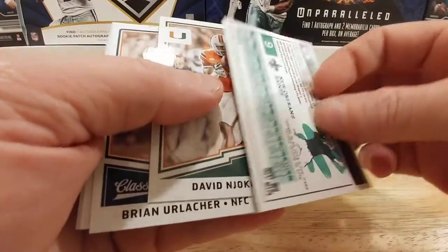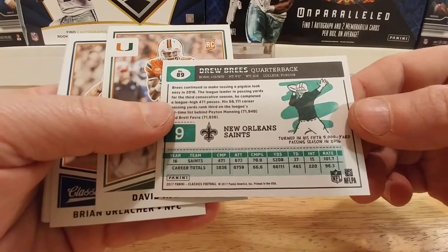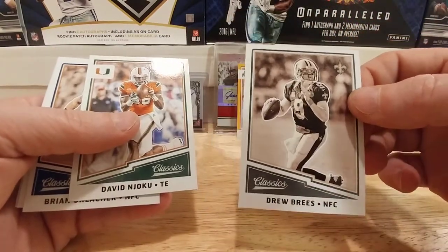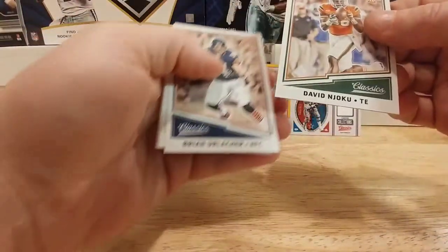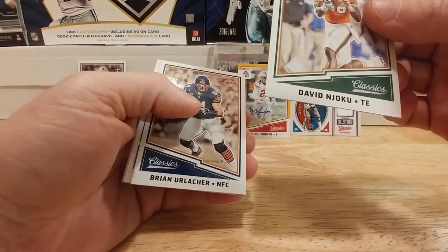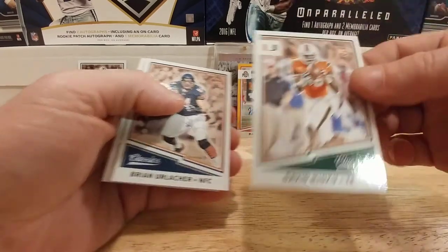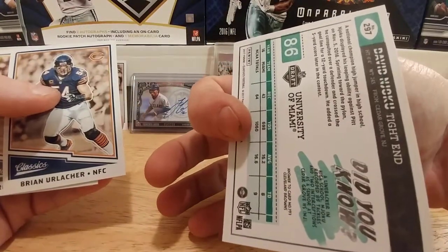We have a Drew Brees — this is going to be a Sepia. Thanks to Jacob Glenn who told me there's one of these in each box, so there's your kind of short print of Drew Brees. Then we have a rookie of David Njoku, tight end.